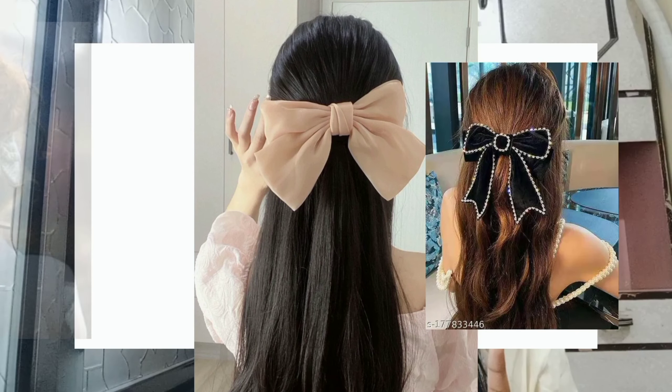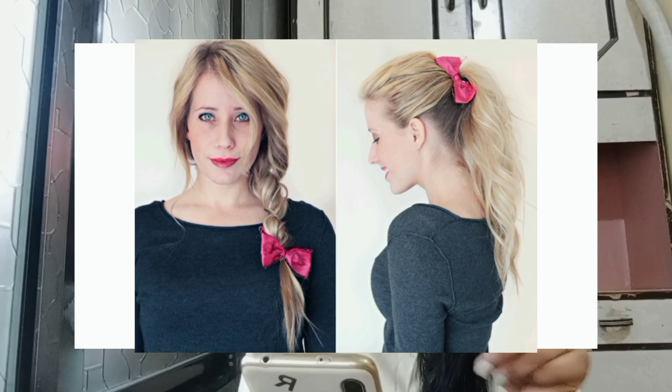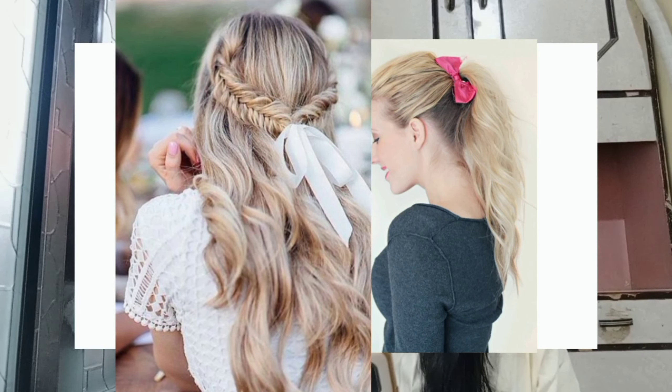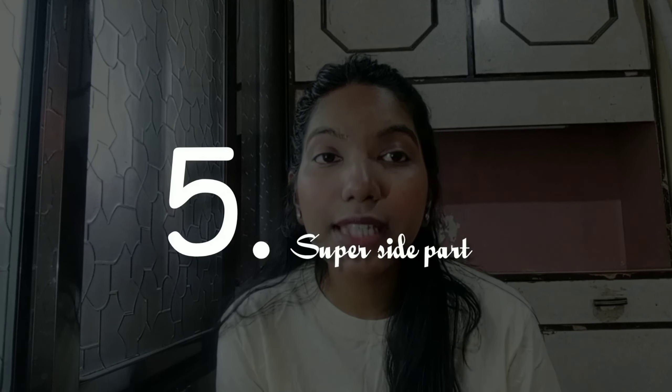Fourth one is bows. The bow trend isn't going anywhere quite yet, but it is getting a revamp in 2024. The only thing better than one bow is two or even more bows. According to Pinterest, bow stacking is said to be one of the biggest trends of the year, as people continue to incorporate bows into their outfits, makeup, and hair.